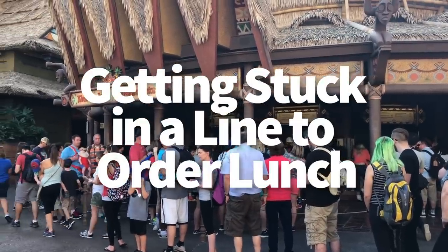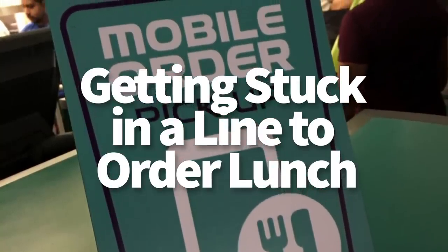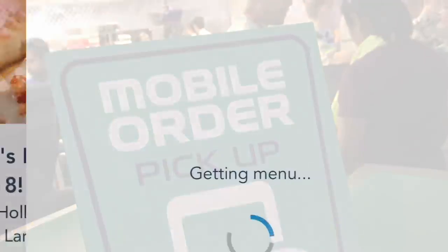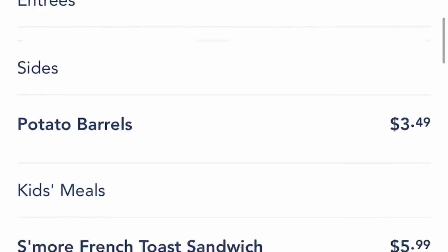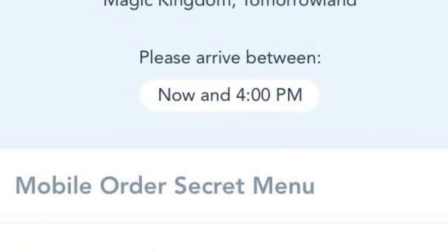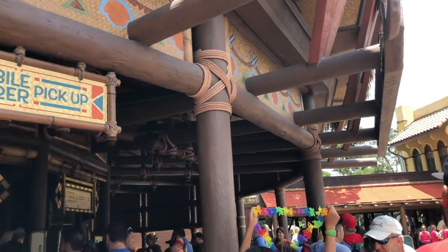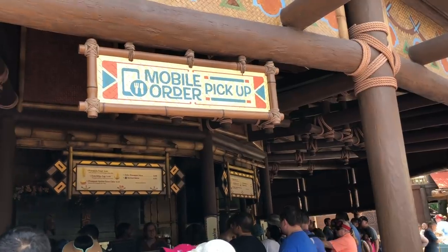Next disaster: getting stuck in a line to order your lunch. Mobile order might be the most useful part of My Disney Experience besides the fast passes. You can check out menus, order your food, and find secret menus right from the app on your phone. Once you order, simply head to the restaurant, hit the 'I'm here' button, and your food will be prepared — no waiting in crazy lines.